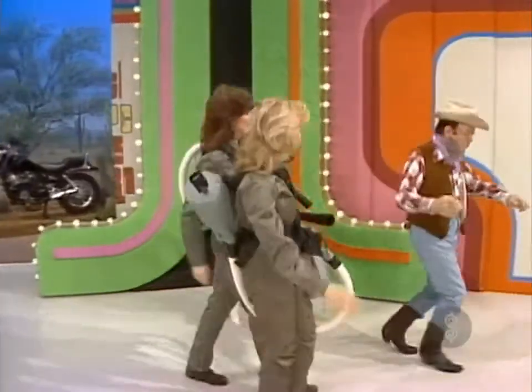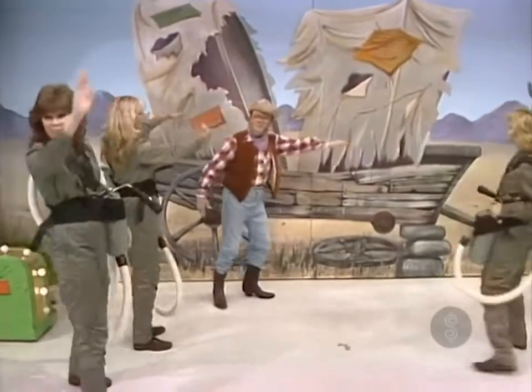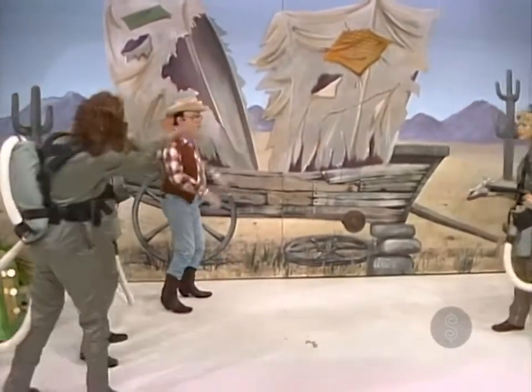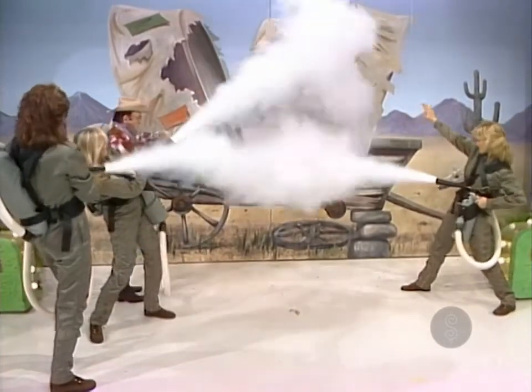One broken-down, useless hunk of junk that was once his covered wagon. Stand back, they tell him, as they turn their equipment to high and vaporize that mess — changing it into a new Jeep.